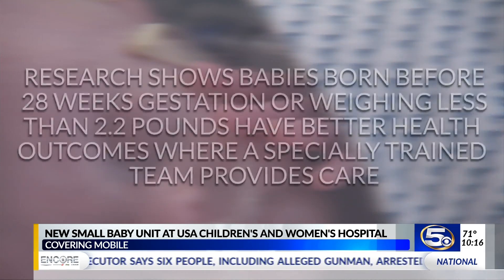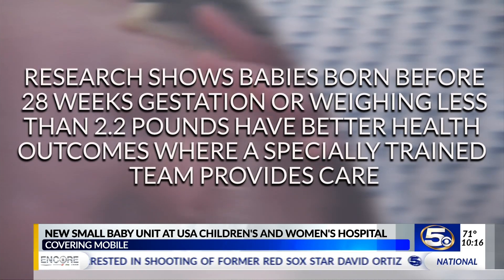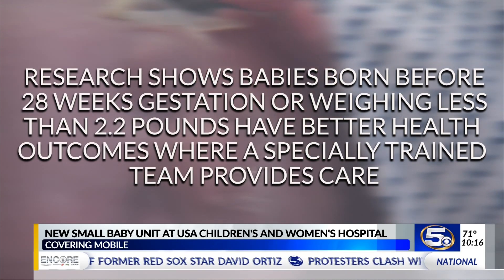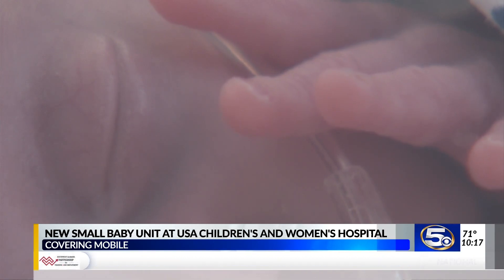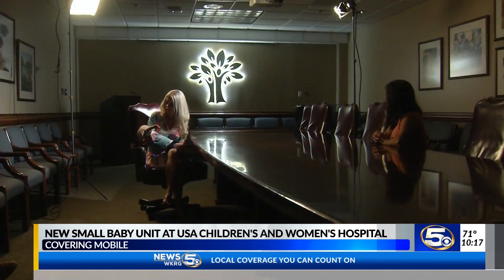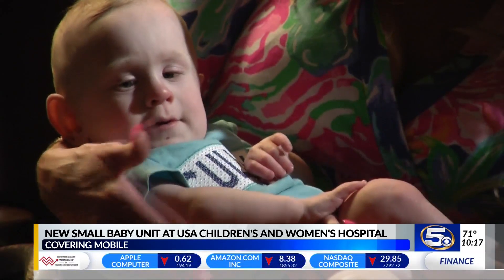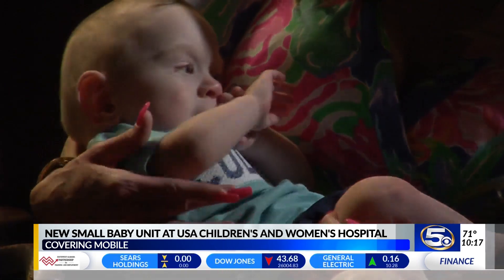Research shows babies born before 28 weeks gestation weighing less than 2.2 pounds have better health outcomes where a specially trained team provides care, and we're told survival rates are improving. This little guy is one example.